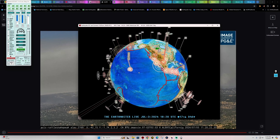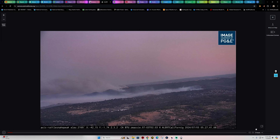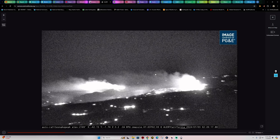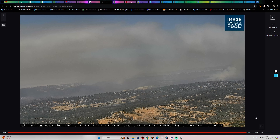Taking a live look at the Thompson Fire around the Oroville region — this is a view from Rattlesnake Peak showing some active fire conditions. Looking back at the last 12 hours, we've seen quite active fire conditions prevailing around Oroville. They are getting a little bit of a jump on it in terms of the fire's intensity, but it's still quite active on the hills overnight.